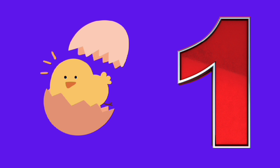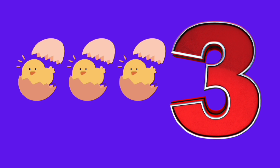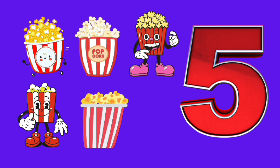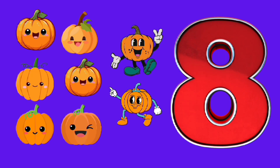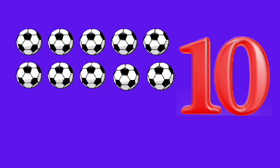Listen and repeat after me. One, one chick. Two, two chicks. Three, three chicks. Four, four corns. Five, five popcorns. Six, six popcorns. Seven, seven pumpkins. Eight, eight pumpkins. Nine, nine balls. Ten, ten balls.